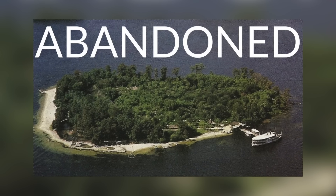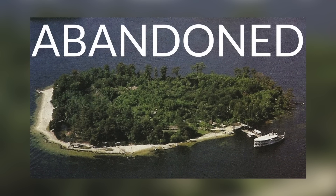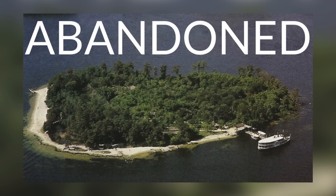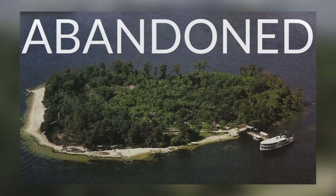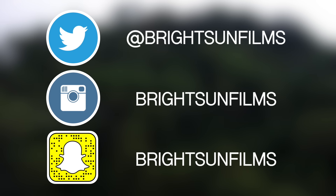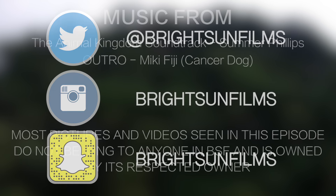If you're interested in learning more about Disney's Discovery Island, go watch the abandoned episode I did on it. That video's link can also be found in the description of this video. Anyway guys, my name is Jake — follow us on Twitter, Instagram, and Snapchat, and thank you very much for watching.